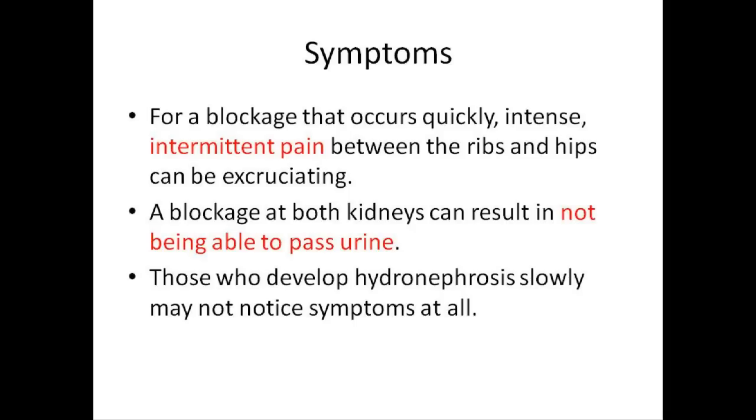The important symptoms for a blockage that occurs quickly: intense, intermittent pain between the ribs and hips can be excruciating. A blockage at both kidneys can result in not being able to pass urine. Those who develop hydronephrosis slowly may not notice symptoms at all.